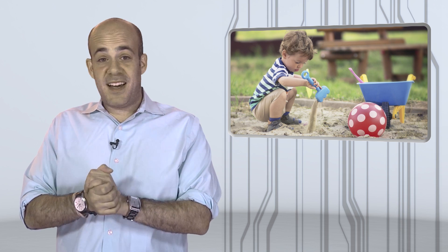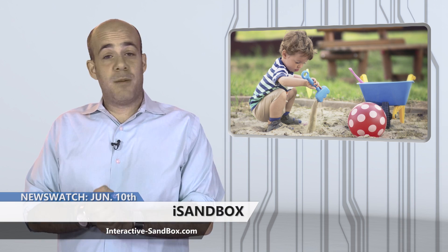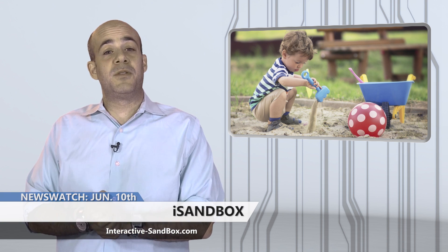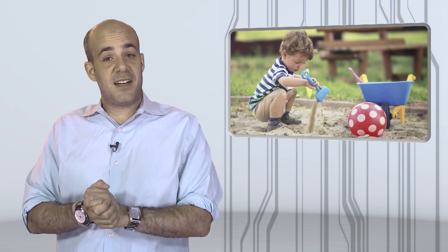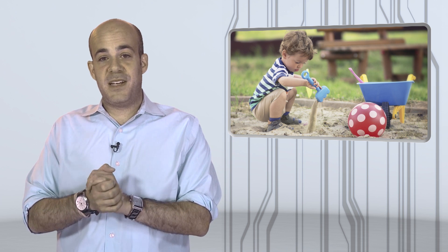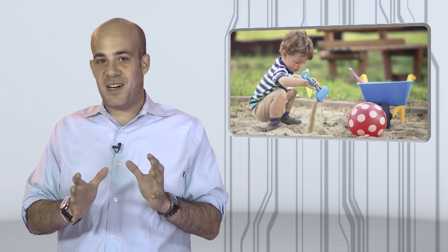Remember when playing in the sandbox was the highlight of your day? There's a reason it was — playing with sand has been found to be vastly important in the development of children, as it elevates imagination and concentration. Well, the research and development company UTS has taken sand play to the next level with iSandbox.